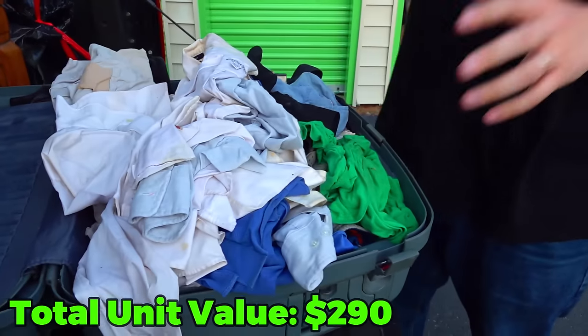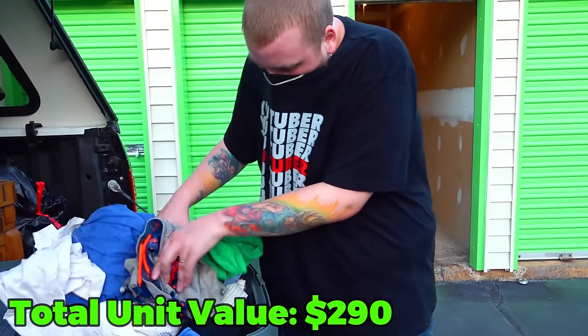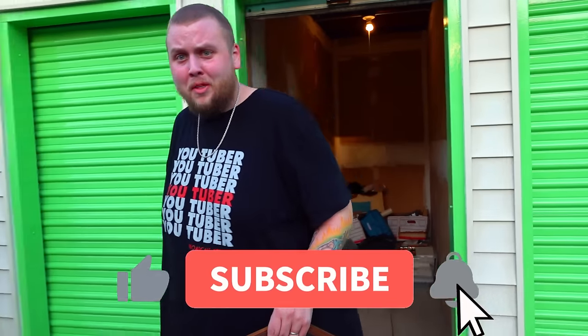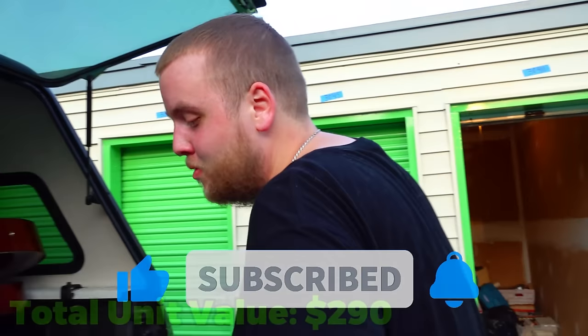Like I found dirty clothes in a unit before, but this is like some next level stuff. These are like murder victims — these are what they rotted in. I'm just going to close that back up. Can you do me a favor and leave this video a thumbs up, please? Because I'm going through it right now. And subscribe if you're new, because we buy storage units and sometimes they're really weird.